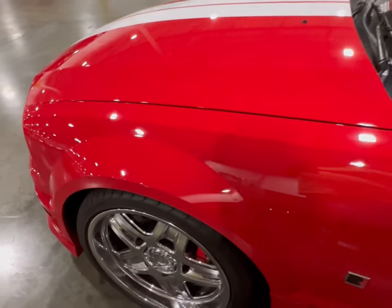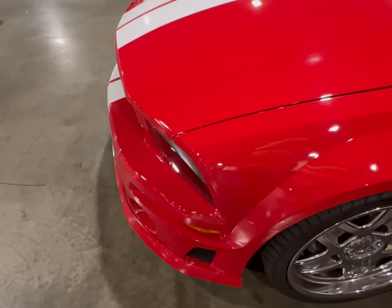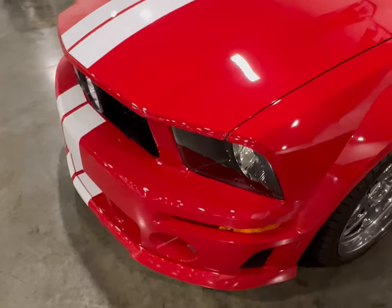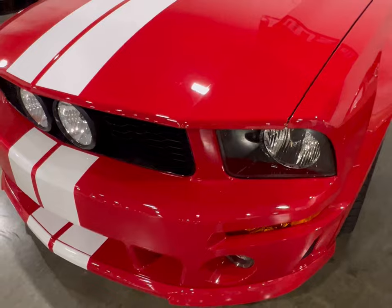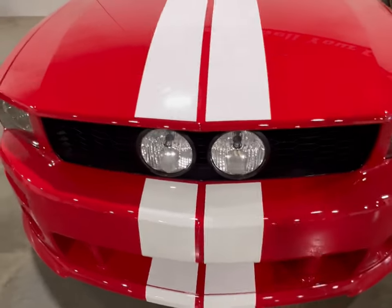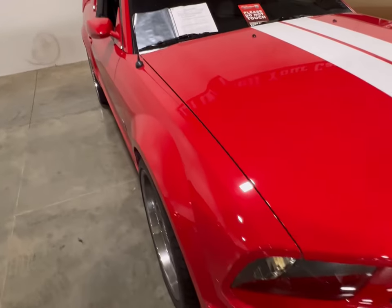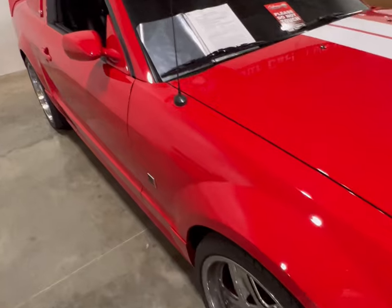And it has survived since 2005. This thing here is very clean — somebody took really good care of it.